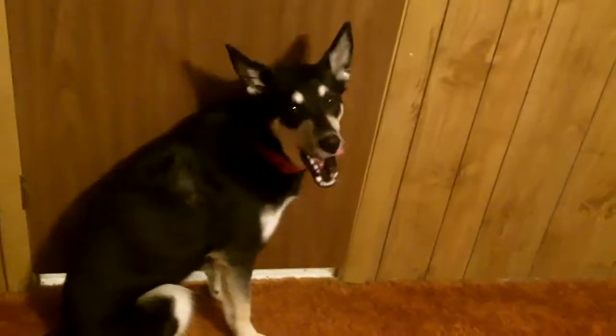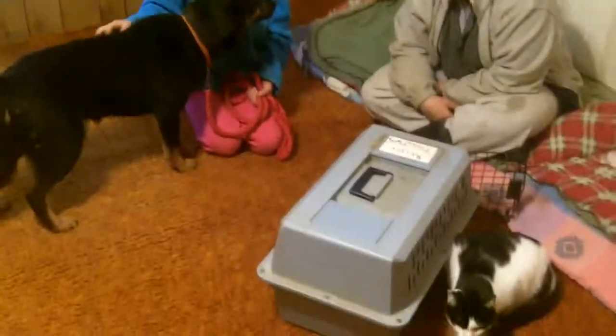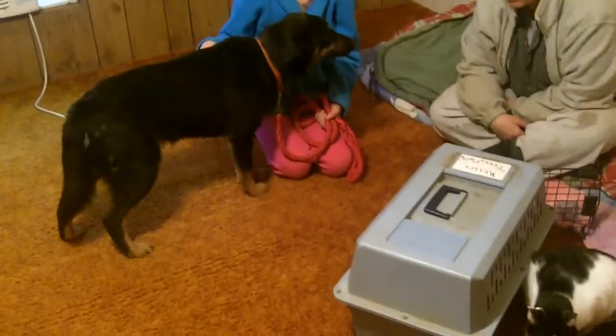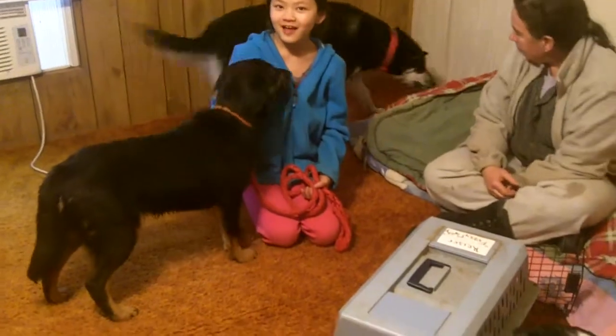Waverly is ready to go — are you hungry? She looks like Batman or Robin or something with her mask on. She could almost be a raccoon with the black mask.